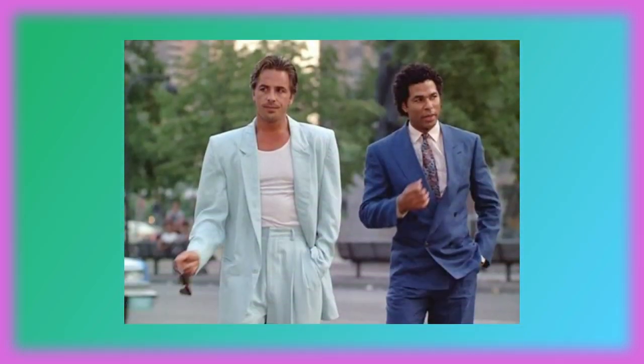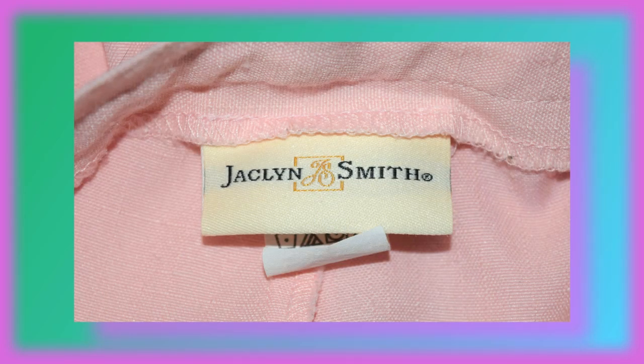Here we are with another two-piece suit — this one has the pants and then the blazer. The pants I wear from time to time but I do get a real kick out of this blazer because it really makes me feel like I am in Miami Vice. And this is by Jaclyn Smith.